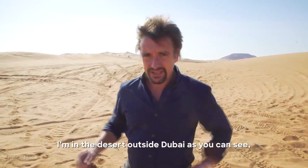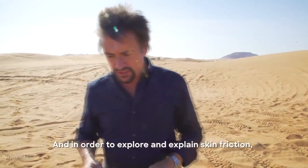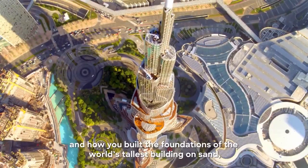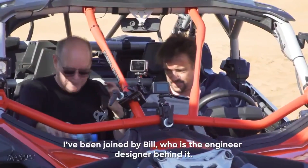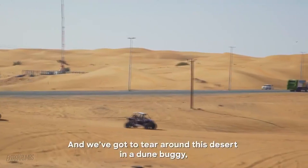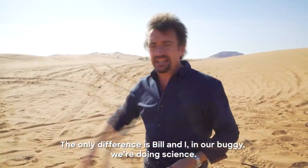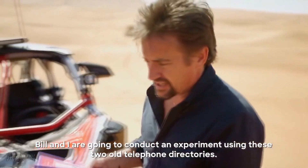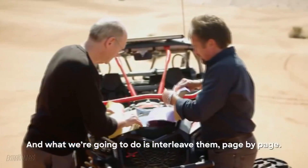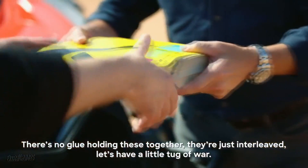I'm in the desert outside Dubai, and this is the kind of desert you used to draw as a kid — soft, sandy dunes, all of that. In order to explore and explain skin friction and how you build the foundations of the world's tallest building on sand, I've been joined by Bill, who is the engineer designer behind it. And we've got to tear around this desert in a dune buggy. Bill and I, in our buggy, we're doing science. We're going to conduct an experiment using these two old telephone directories — interleave them page by page. There's no glue holding these together, they're just interleaved. Let's have a little tug of war.